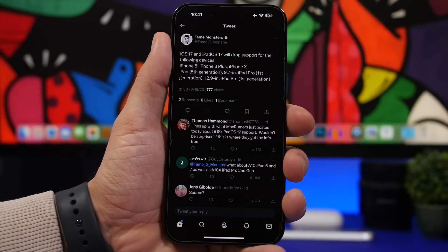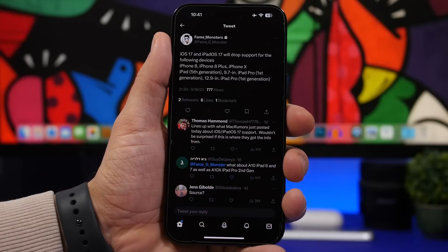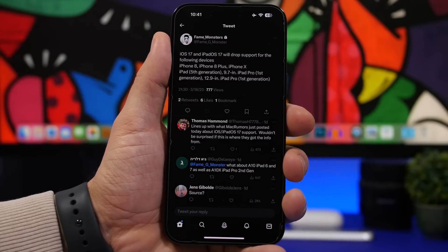iOS 17 is now only two months away from being released on its first beta, and we already have a lot of rumors and reports regarding the new features and changes that this update will bring to iOS. We have some bad news and some really good news as well, but first let's take the bad news out of the way.